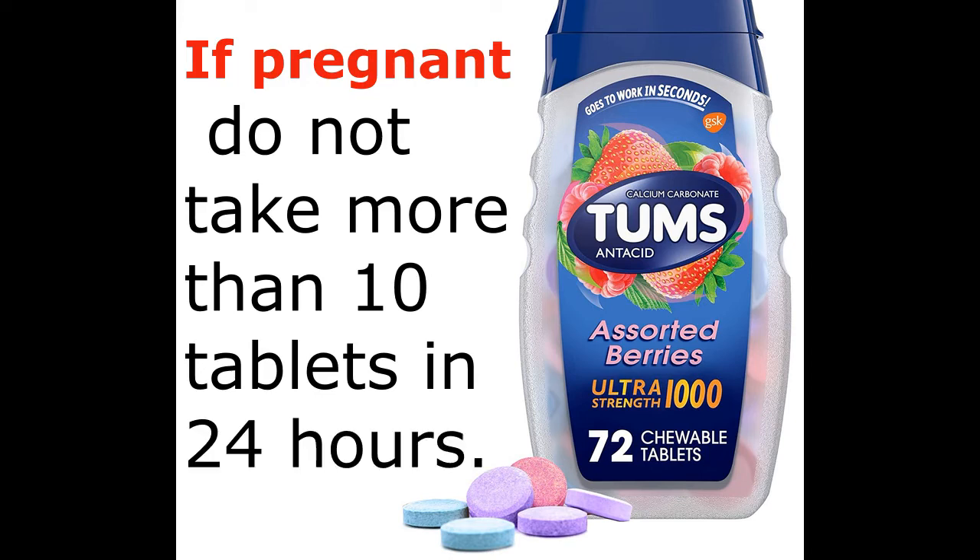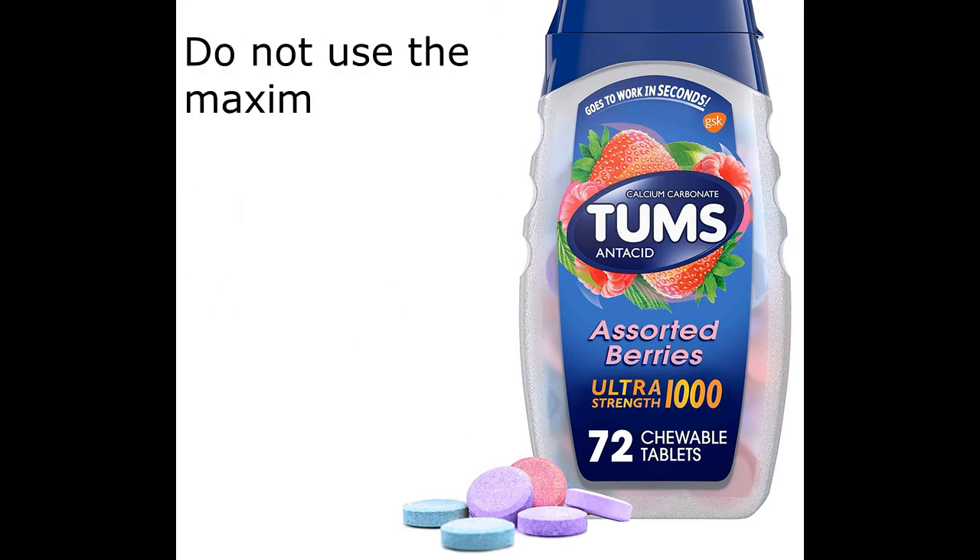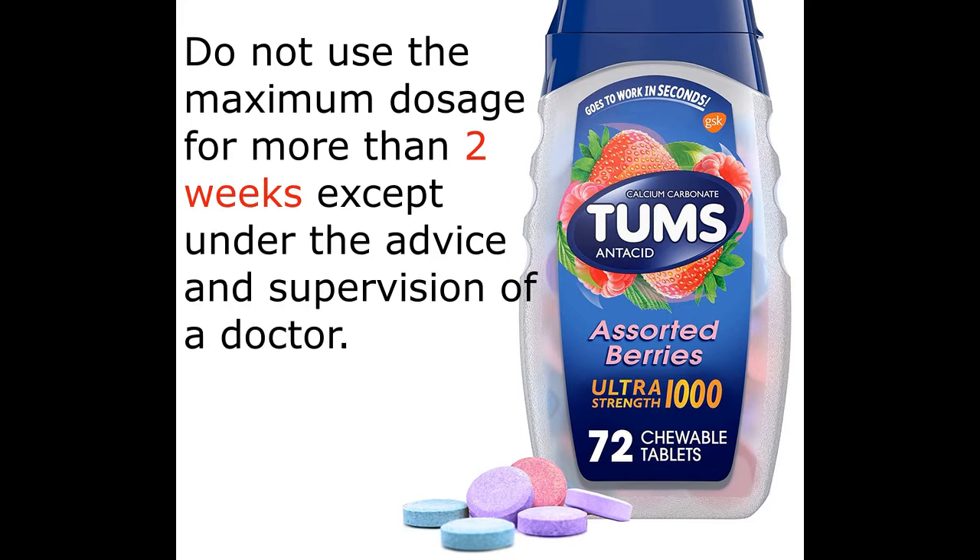If pregnant, do not take more than 10 tablets in 24 hours. Do not use the maximum dosage for more than 2 weeks except under the advice and supervision of a doctor.